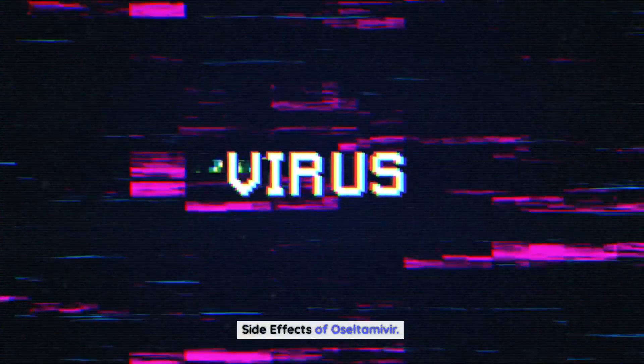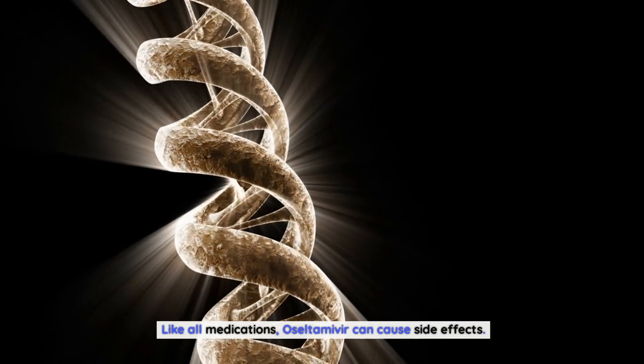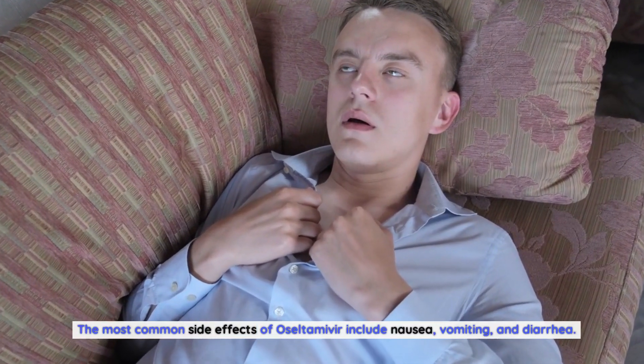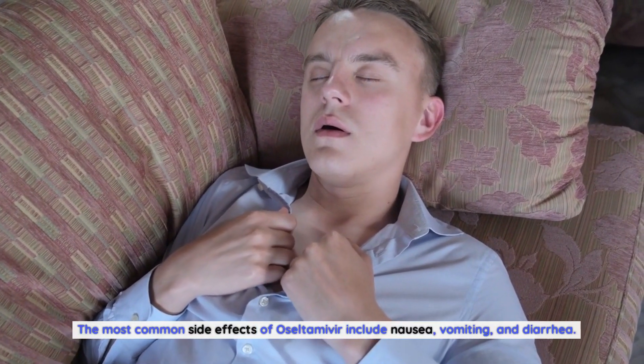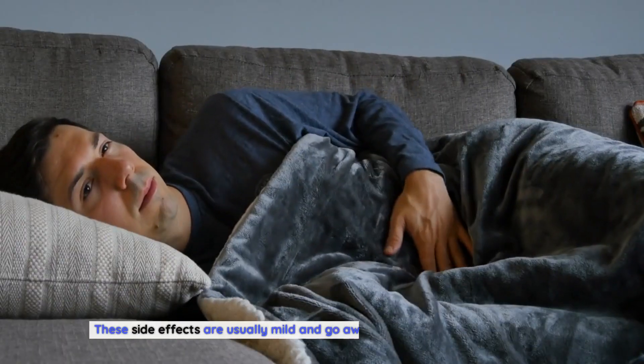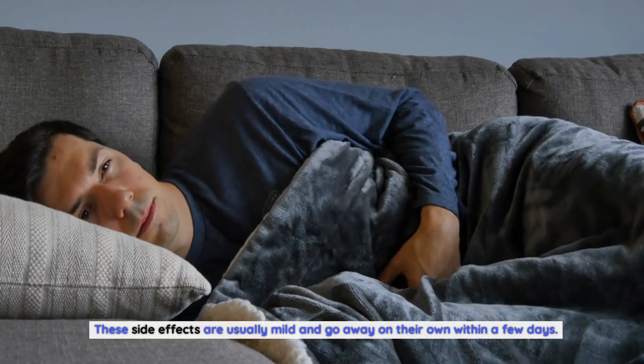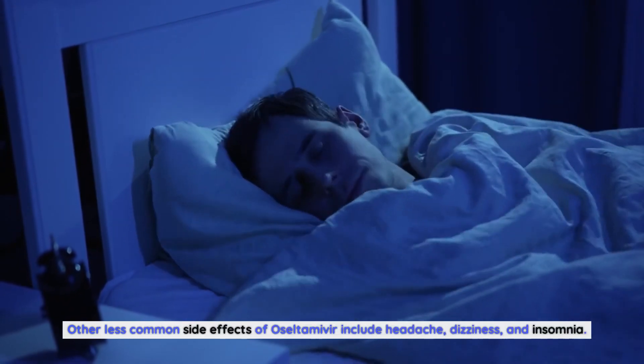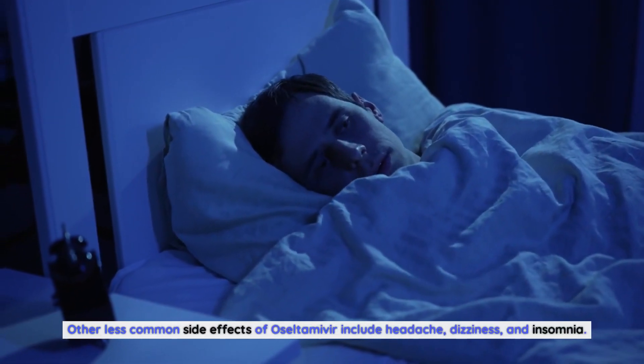Like all medications, oseltamivir can cause side effects. The most common side effects of oseltamivir include nausea, vomiting, and diarrhea. These side effects are usually mild and go away on their own within a few days. Other less common side effects include headache, dizziness, and insomnia.